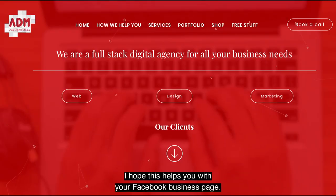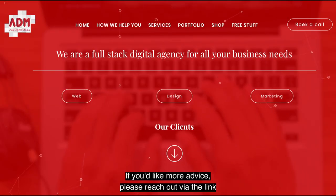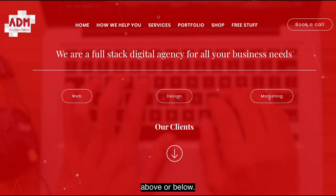I hope this helps you with your Facebook business page. If you'd like more advice, please reach out via the link above or below. Thanks very much.